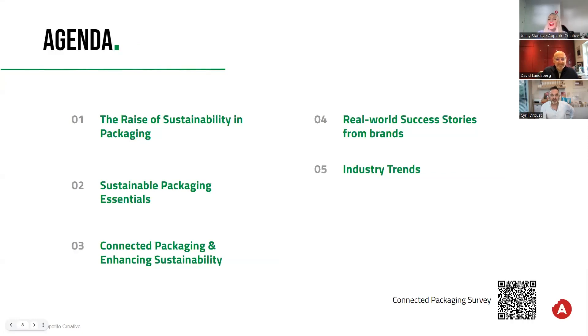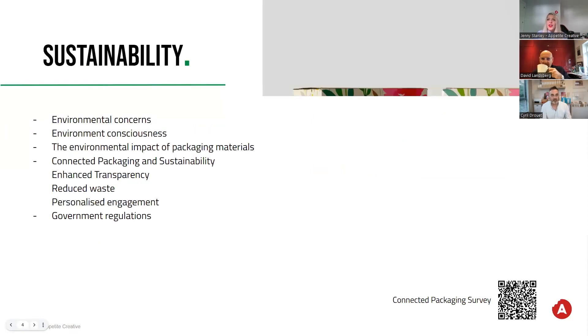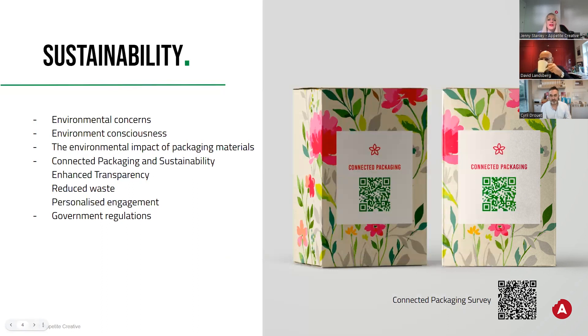So what are we going to cover in today's webinar? We'll be talking about the rise of sustainability, looking at sustainable packaging essentials, understanding how connected packaging can enhance strategy and communication, real-world success stories, and then looking at industry trends. It's really obvious that in recent years, sustainability and packaging has become increasingly significant, primarily driven by two factors: environmental concerns and shifting consumer preferences.